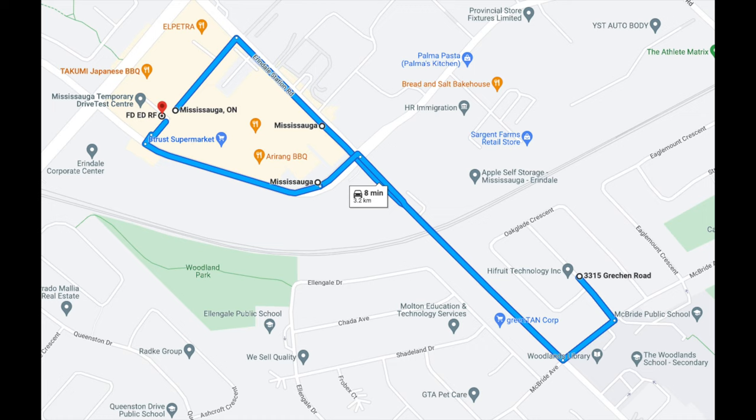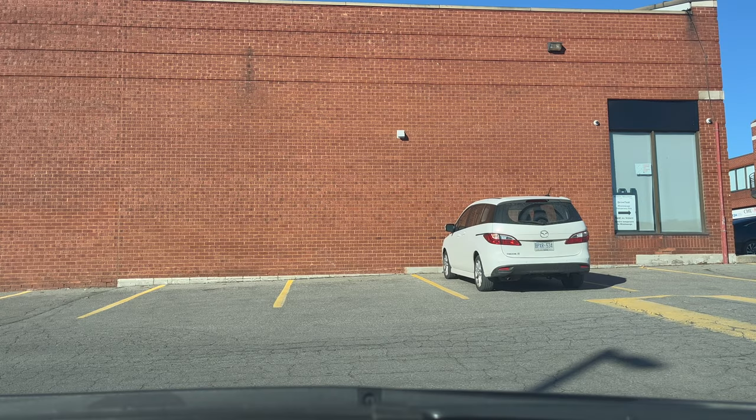Here is a glimpse of the route that we are going to do. We are going to go towards Arendelle station and then McBride Avenue and then coming back through the central parkway. Let's get started.